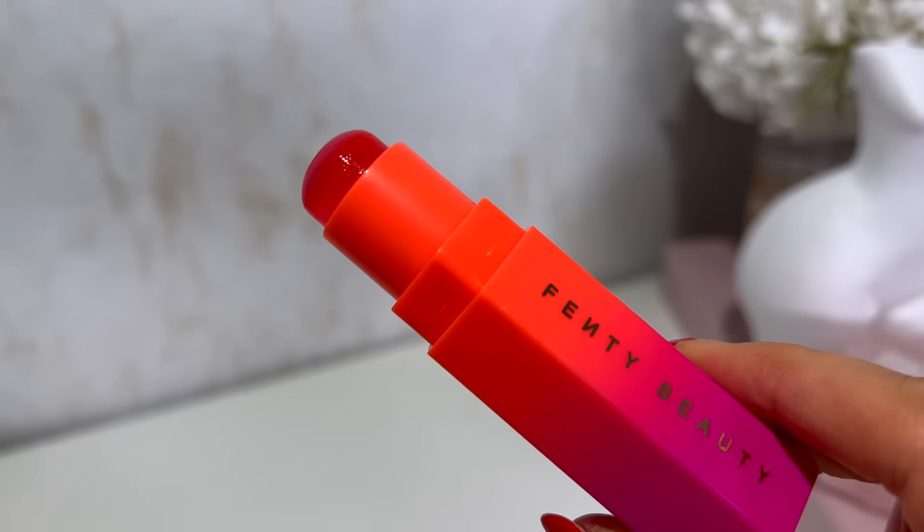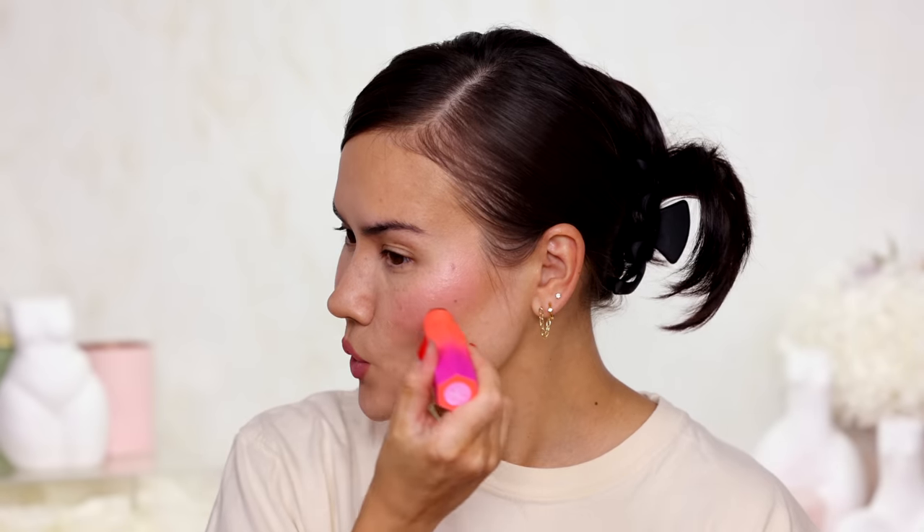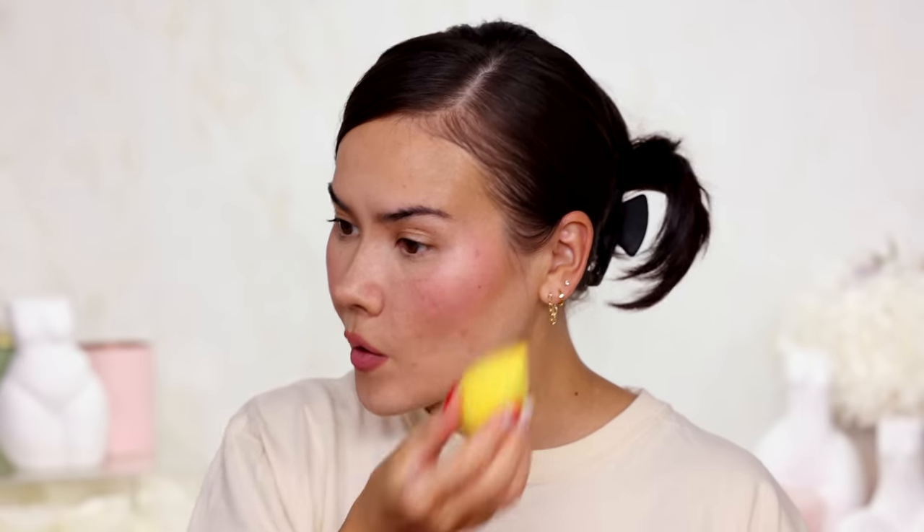Another blush I liked this month was the Fenty Match Sticks — that clear jelly-looking stick that reacts to your pH balance. I'm adding just a little bit on top; it goes on quite pink on me and has some iridescent sparkles, but from what I've seen online it looks different on everyone. It's a cool, very summery product at $32. It feels very fresh and I do like it.